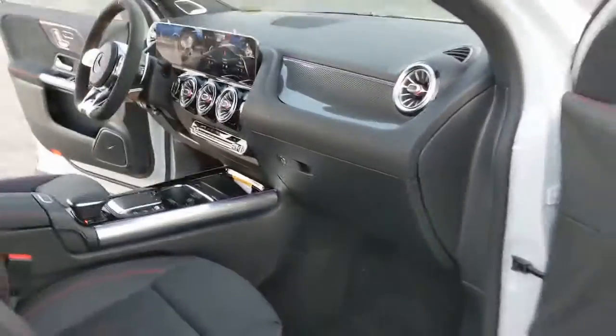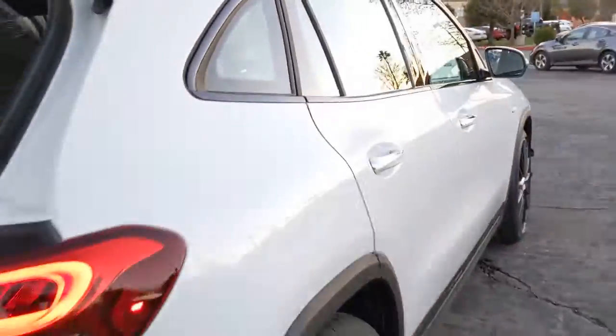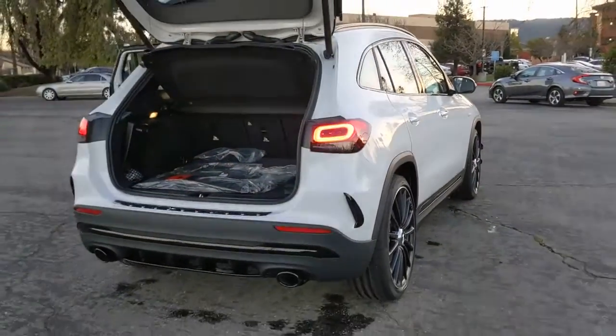These are just some of the great options this vehicle comes with: all-wheel drive, keyless entry, heated mirrors, remote engine start, keyless start, power passenger seat, fog lamps, power liftgate, backup camera, and aluminum wheels.